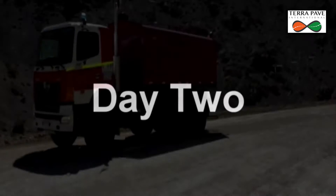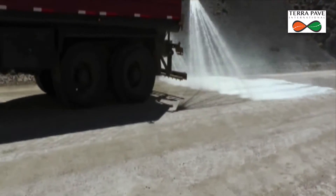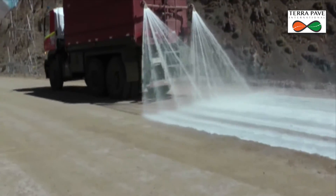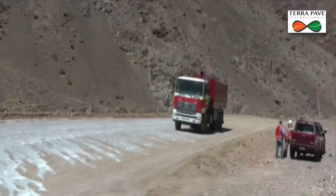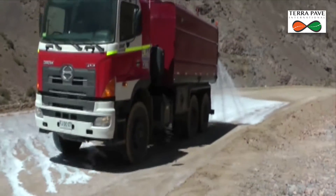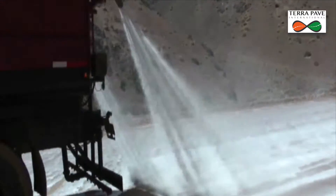Upon returning to the site on the second day, we found that the surface had already begun to harden very well, and that the majority of the rocks and loose material had also been pushed into the now solidified surface. The loose material that was left on the surface was simply due to the fact that the steel drum roller was unable to compact into some of the low spots on the road. These loose materials will be bound to the now solidified road during the subsequent passes on Day 2.